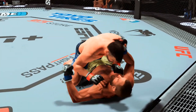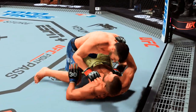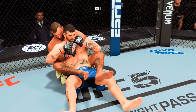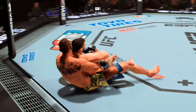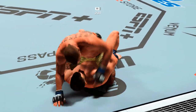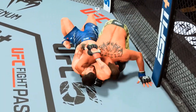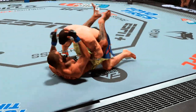Now inside the closed guard, he's going to try to find ways to pass and move to a submission. What a transition to top position — beautiful work by Cowboy Cerrone. There it is. One triangle attempt here, nice arm triangle setup. The arm triangle is getting in very tight.